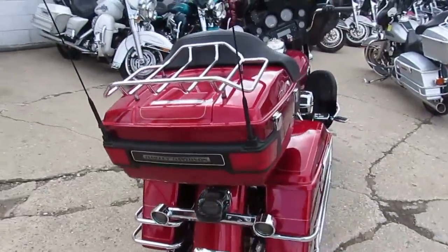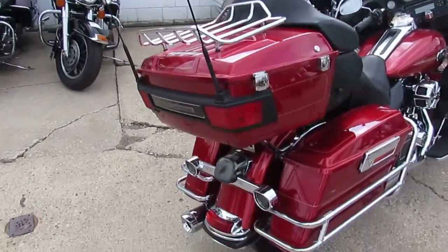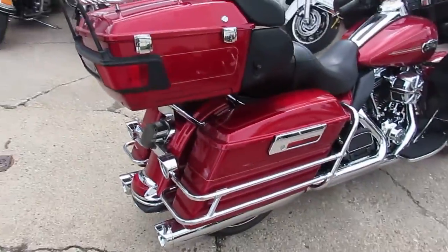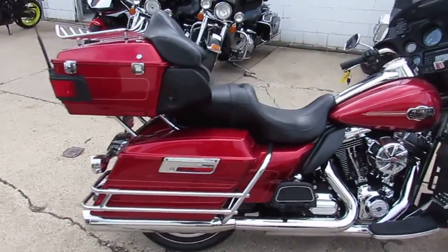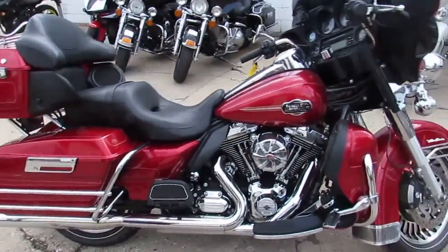This one here is a really nice one. It is a 2013 Ultra Classic for sale. It's a sharp bike. It's got candy apple red paint, tons of chrome. This bike turns heads as you can see in the video.